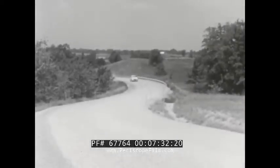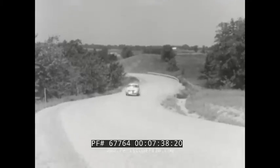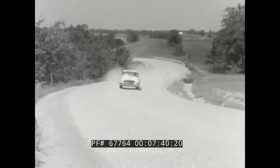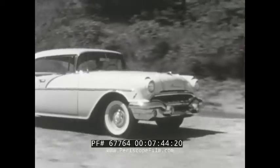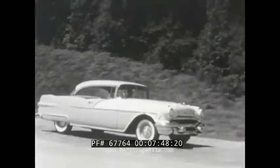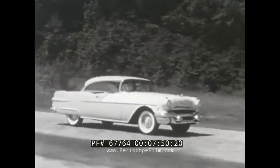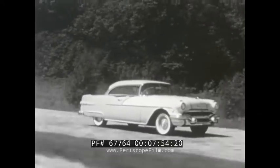Yet at higher speeds, on all kinds of roads, you want your car under perfect control. This means that spring action must be carefully controlled to hold bounce and side sway to a minimum. On this rough stretch of ground, see for yourself how Pontiac has now attained the ideal combination of soft ride with complete control.